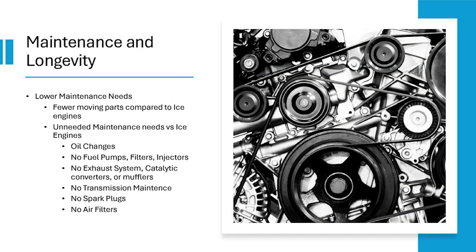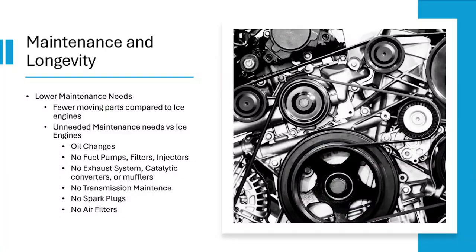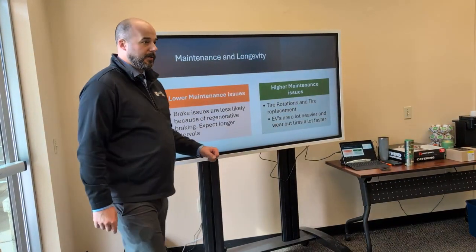There are lower maintenance needs on an electric vehicle because of fewer moving parts. Many standard maintenance items you're used to doing are eliminated entirely: no oil changes, no oil, no fuel pumps, fuel filters, or injectors, no exhaust system so no catalytic converters or mufflers, no transmission maintenance, no spark plugs, and no engine air filters. There are still cabin air filters in a lot of them.